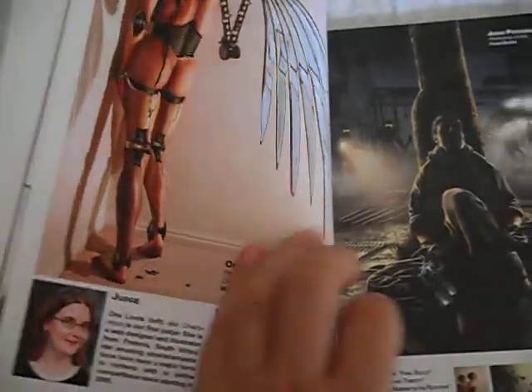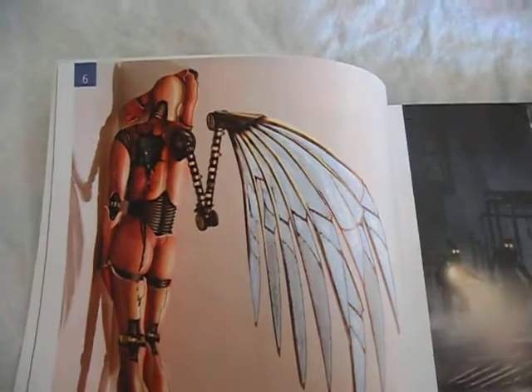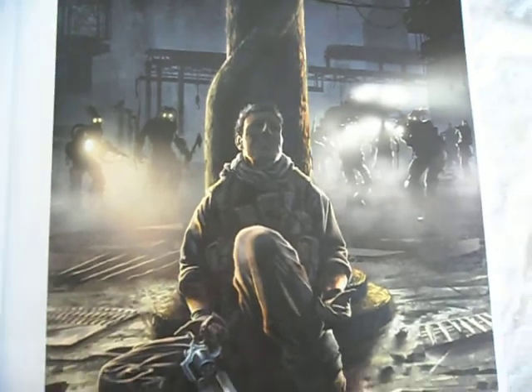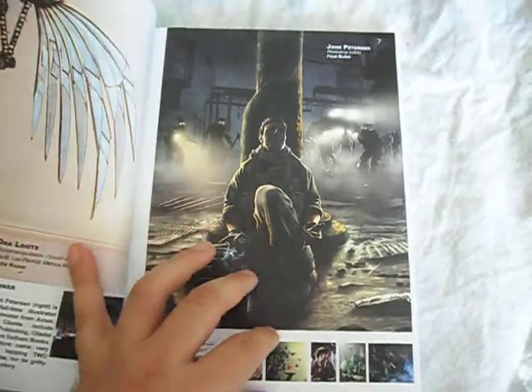The book was judged by a panel of international fantasy artists. They were told to select their five favourites and their top one, and the best one they thought was there was printed both larger at the front and larger on the back.